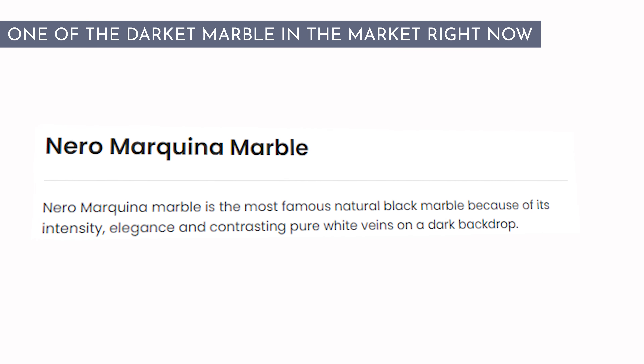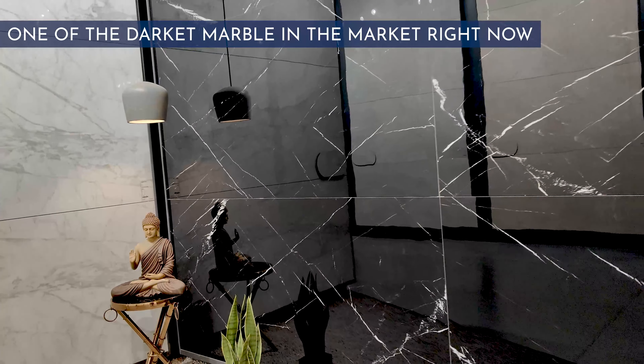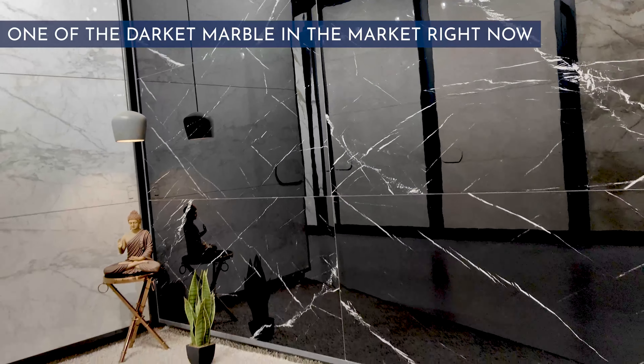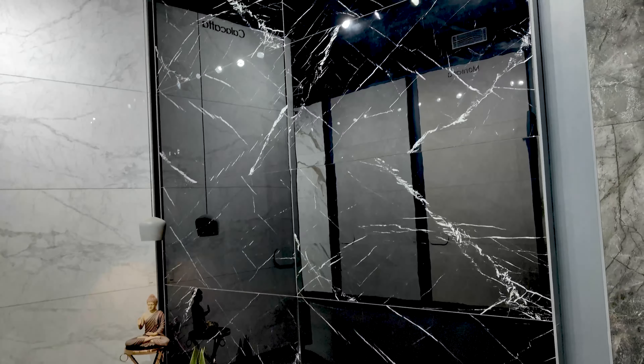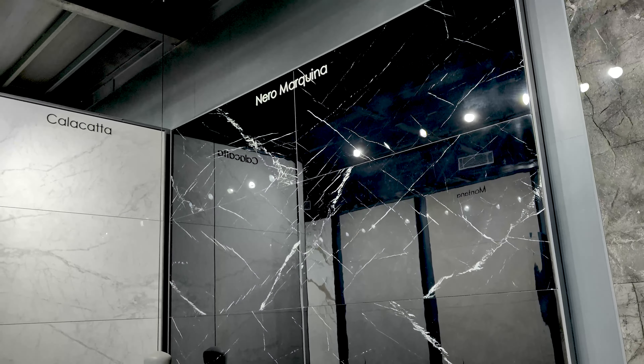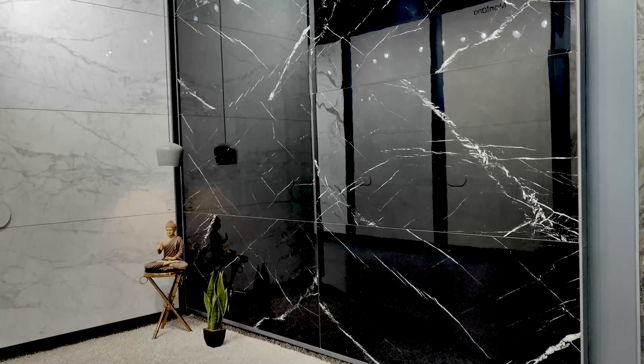The story of Nero Marquina is that it is one of the darkest marbles available in the market right now. It is pitch black with very sharp and very white veins. Depending on different quarries, the particular characteristic of Nero Marquina is that it has a black background.